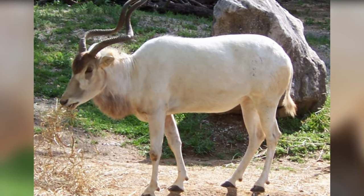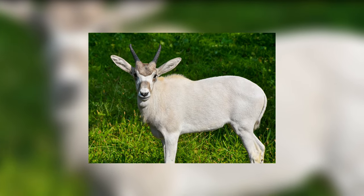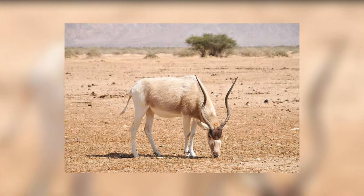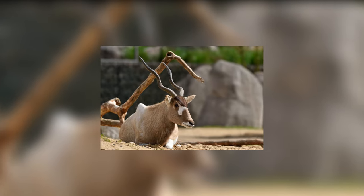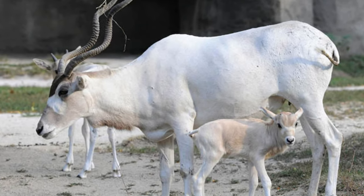Addax. Addaxes are white endangered antelopes that inhabit the Sahara Desert. Both male and female addaxes have long twisted horns, measured between 35 to 47 inches in length. They are also called screwhorn antelopes because of their remarkable twisted horns.